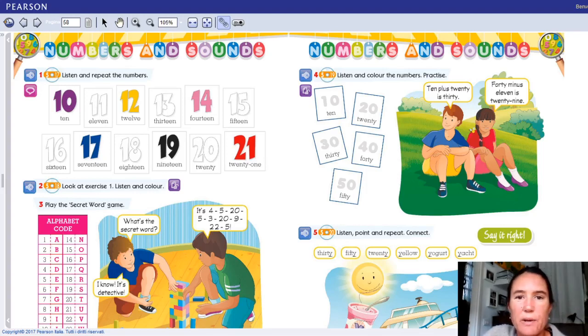Hello everybody! How are you today? Welcome back to one more English lesson all together and I want you to open your book at page 58, same page as the last lesson we did together.